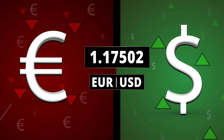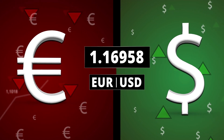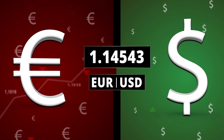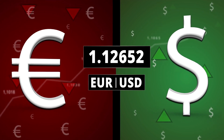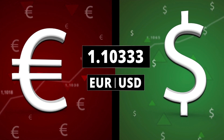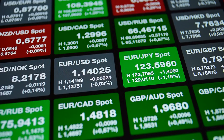First of all, Forex trading is exchanging one currency for another. Let's take into account, for example, the Euro dollar. When you are buying the Euro, you are betting that the Euro is getting stronger and that the dollar is going weaker. At the same time, if you would be shorting — like in this case, if you would be selling — you are betting that the Euro is getting weaker while the dollar is getting stronger.